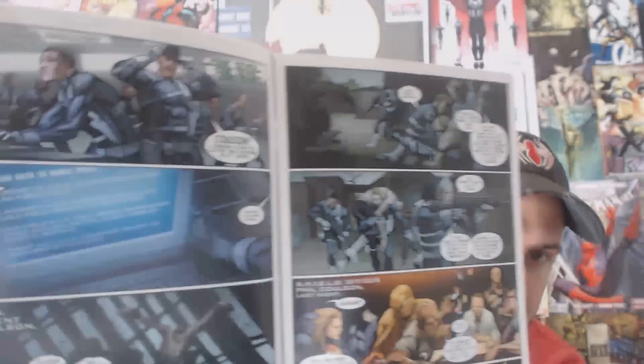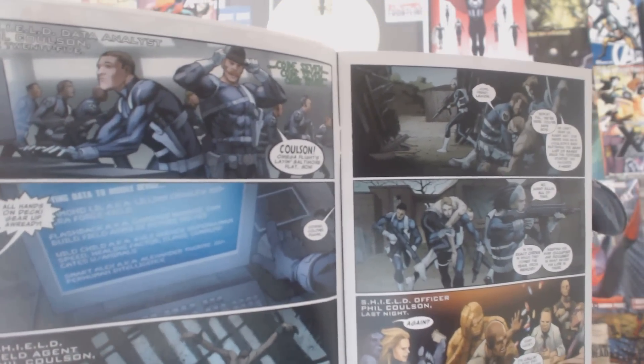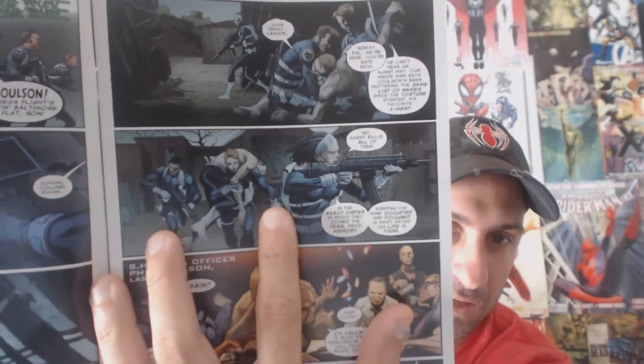You get to see when he first joined SHIELD as a data entry person, then worked his way up as a field agent. He got captured, and in order to stay alive he wound up naming his favorite X-Men and the order in which they joined — to keep his mind sharp. We also get to see Agent May working with him when they were both field agents.